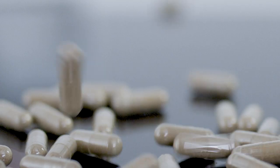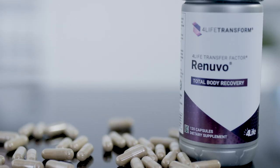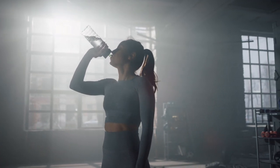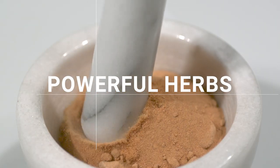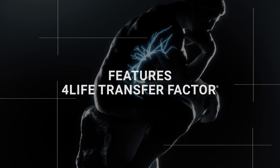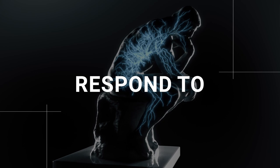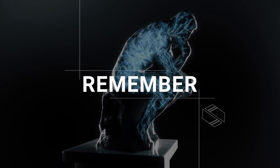In preclinical studies, Renuvo supported a healthier response to daily life stressors like an unhealthy diet. Renuvo contains powerful herbs and is powered by 4Life Transfer Factor to help your immune system more effectively recognize, respond to, and remember potential health threats.